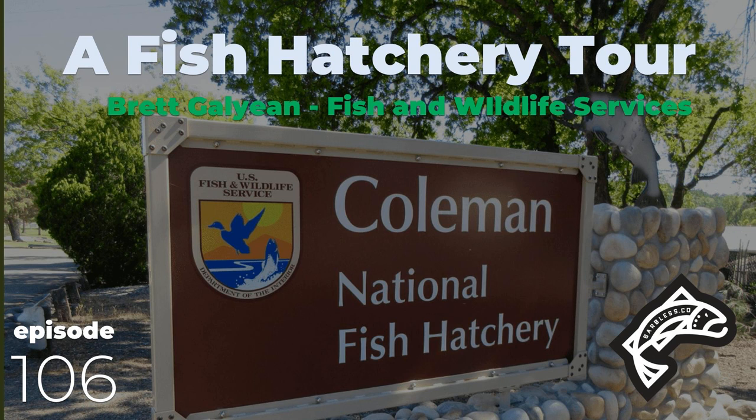Welcome to a special episode of the Barbless Fly Fishing Podcast. I'm your co-host Chad Alderson. This is kind of an on-the-water episode, but we're not on the water — we're at the Coleman Fish Hatchery outside of Cottonwood, California. If you're not familiar with the Coleman Fish Hatchery, it sits on Battle Creek, which flows into the Sacramento River. We should have brought our fly rods.